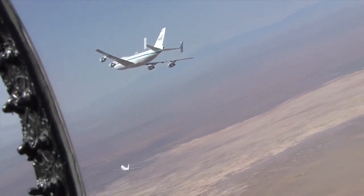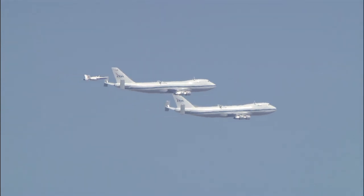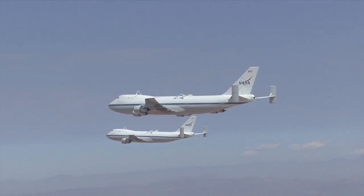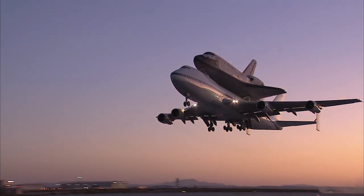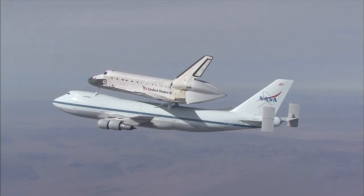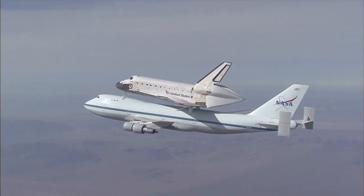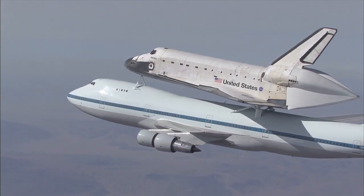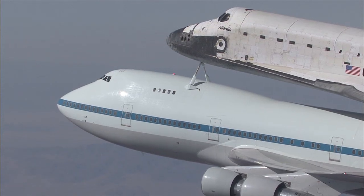NASA Dryden photographer Carla Thomas eagerly took the opportunity to capture still and video imagery from a NASA F/A-18. The two modified 747s were used to ferry the space shuttles after landings at Edwards to the Kennedy Space Center and to and from various other locations during the shuttle's more than three-decade history. They'll also carry the now-retired Discovery, Endeavour, and Atlantis to their final destinations for eventual public display.